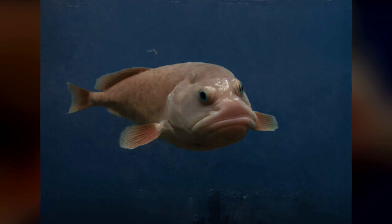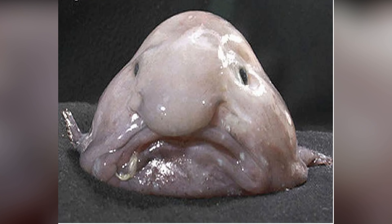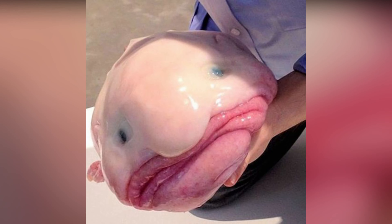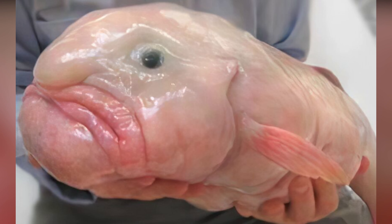Blobfish. The blobfish is a deep-sea fish that inhabits the cold, murky waters off the coast of Australia and New Zealand. It is known for its unique appearance, with a soft, gelatinous body and a drooping, frowning face that has earned it the title of the world's ugliest animal.